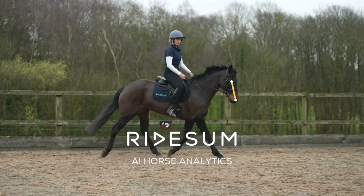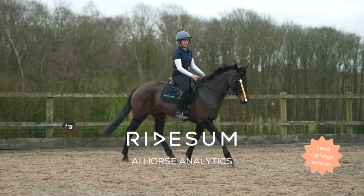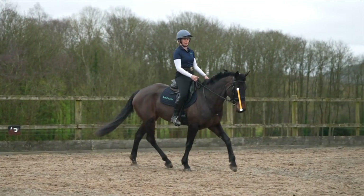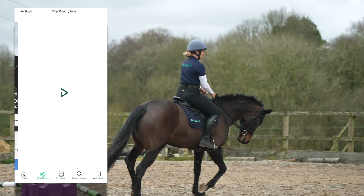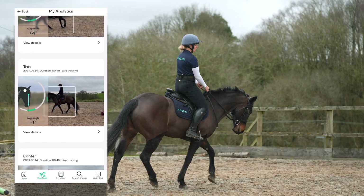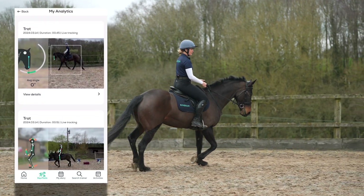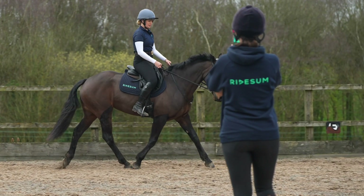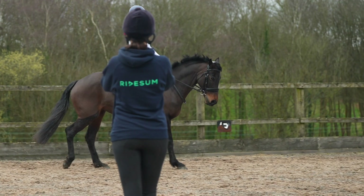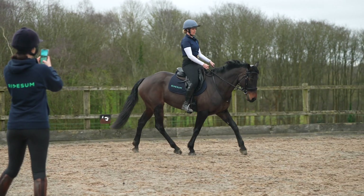Ridesome's AI Horse Analytics uses advanced artificial intelligence technology to analyze and interpret the nuances of a horse's head carriage. The tool provides riders with crucial insights such as performance optimization, health monitoring, and biomechanical analysis to help bridge the gap between horse sports, biomechanics, and horse welfare. With AI Horse Analytics, you can track you and your horse's progress and make sure that you strive towards a sustainable goal.